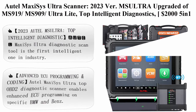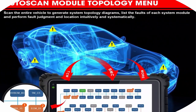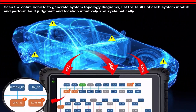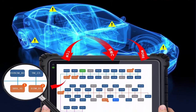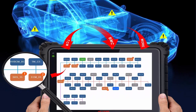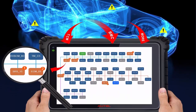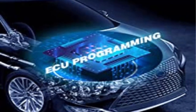Top 1: Autel MaxiSys Ultra Scanner 2023 — upgraded of MS-919, MS-909, and Ultralight. Top Intelligent Diagnostics at $2,000, featuring 5-in-1 VCMI, Topology, ECU Programming and Coding, 40-plus services, and FCA AutoAuth.